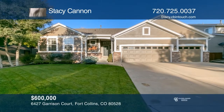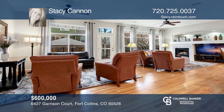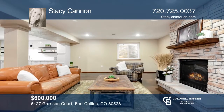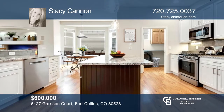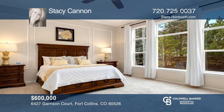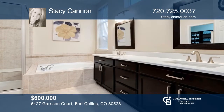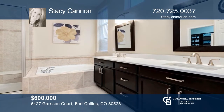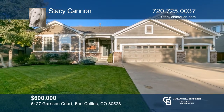This five-bedroom, three-bath ranch has an open floor plan, ten-foot ceilings, a fireplace, laundry room, wood floors, a finished basement, fresh paint, and a three-car garage. The newly updated kitchen includes granite counters, a new backsplash, and stainless steel appliances. The master offers a five-piece en-suite with updated quartz counters and a new shower. See this beautiful home yourself by scheduling a tour with Stacy Cannon.